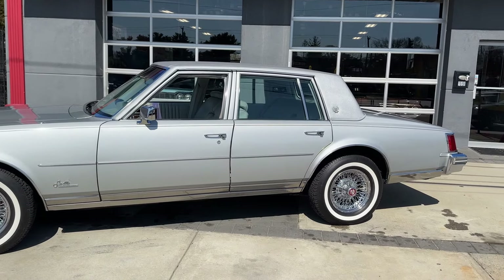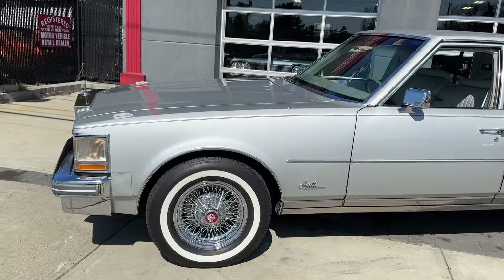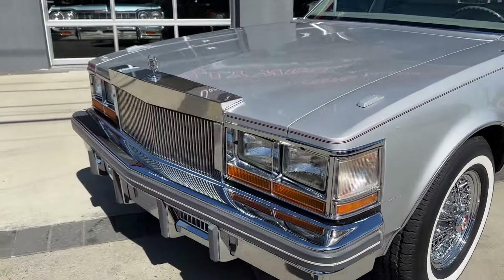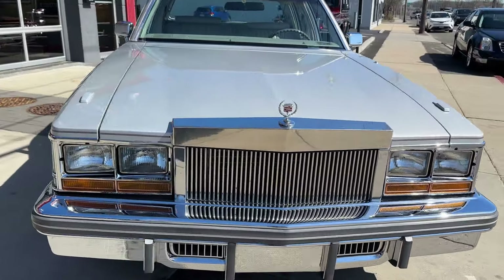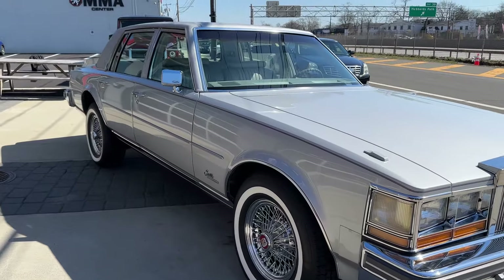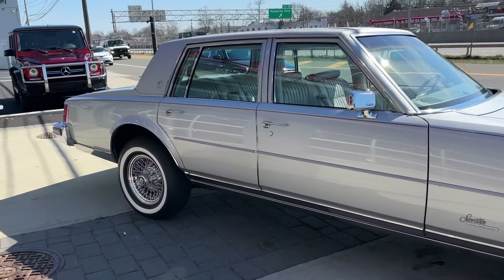Wow, you don't see too many of these. I have two of them right now. This one's a 1977 Cadillac Seville — it is gorgeous, 47,000 miles on it. It's got the Rolls Royce grill and the Caddy true spokes. What an absolutely beautiful car.